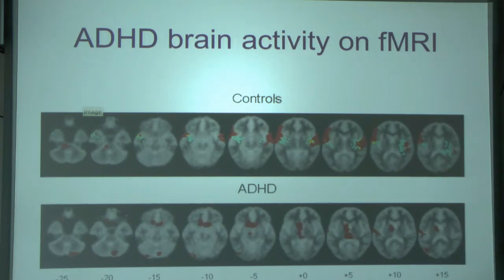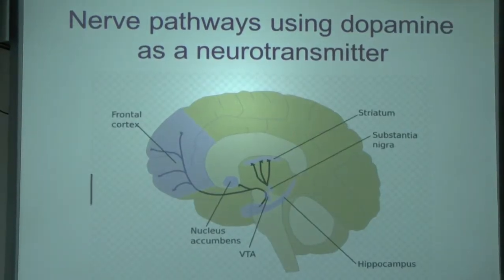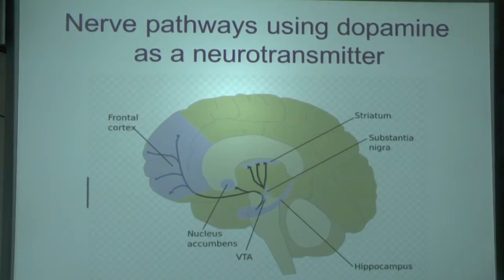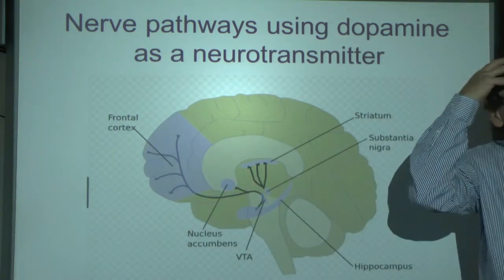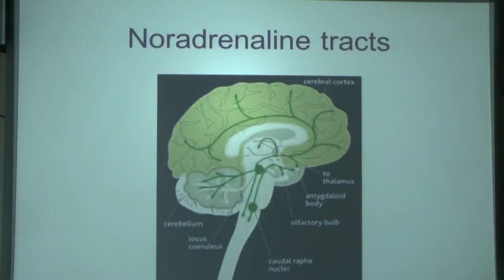So this is about the brain not functioning as well as it should in its front bits. The brain is driven by nerve pathways that come from the middle or base of the brain and go out towards the front. These pathways use something called neurotransmitter to link one cell to another. You've got nerves driving the front of the brain linked one to another by a neurotransmitter — that might be noradrenaline.